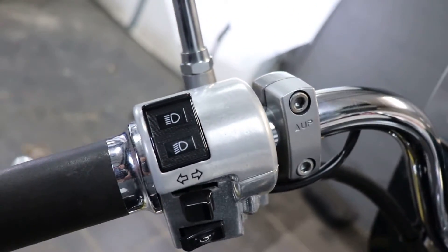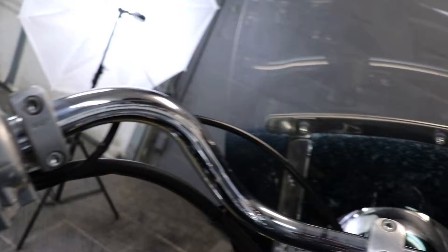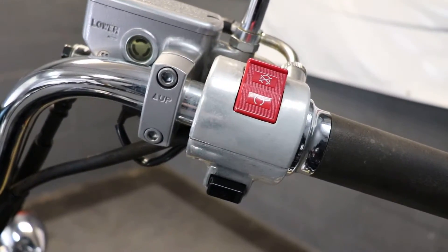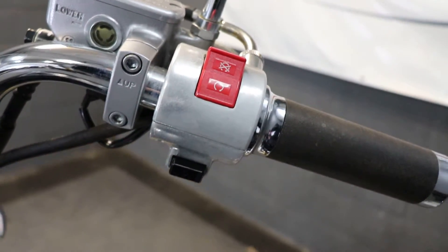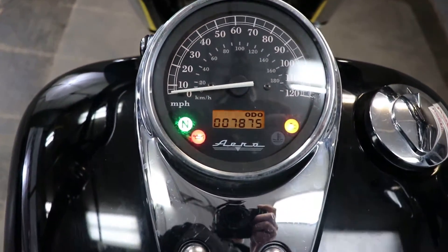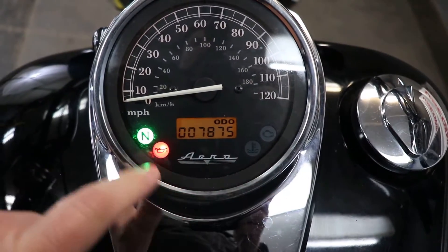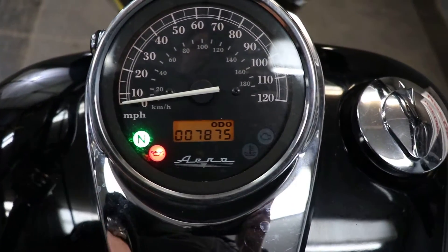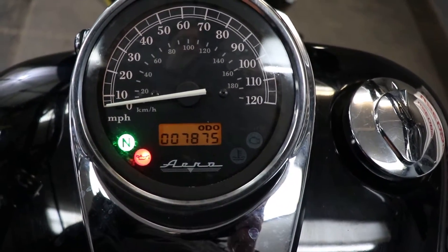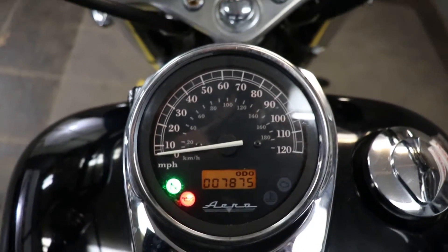Taking a look at our controls — everything in the usual spot just as you'd expect. Headlight, turn signal, and horn on the left, with that kill switch and starter button on the right. Gauges are simple and straightforward — you've got the analog gauge for your speedometer with a digital readout underneath and your warning lights beneath that. You can see right there the seven thousand eight hundred and seventy-five miles. Let's go ahead and fire it up and listen to how it sounds.